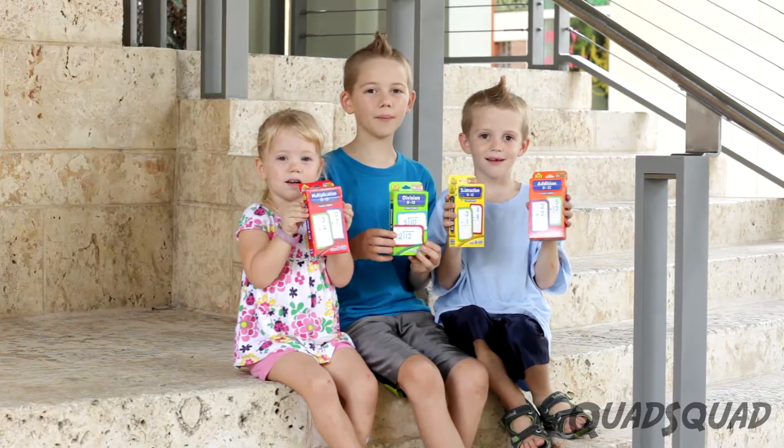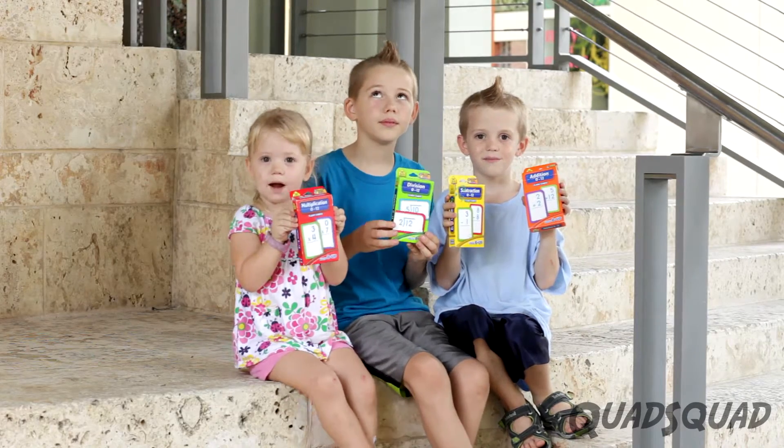Hi, my name is Justin. Hi, my name is Ethan. Hi, my name is Ashley.